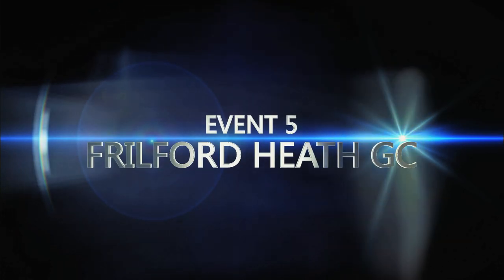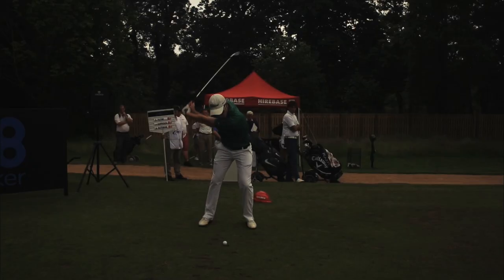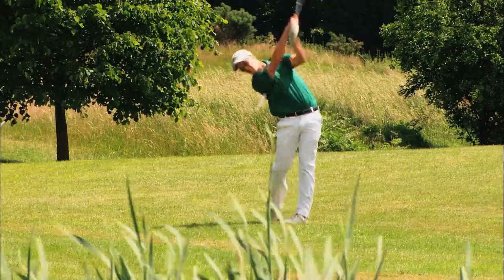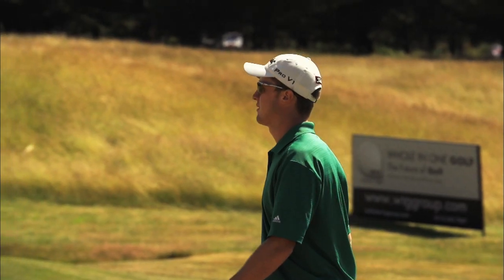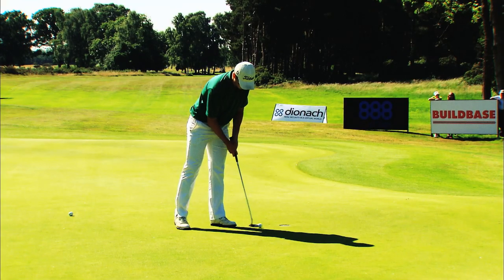Frilford Heath saw 2013 rookie New Zealander Harry Bateman come out on top — an absolute cracking finish as he thought he had that one in the bag.